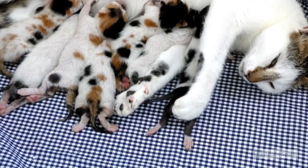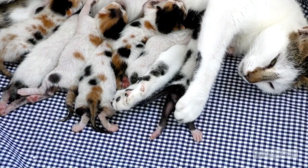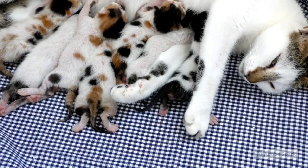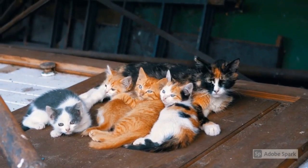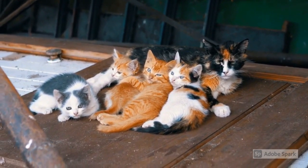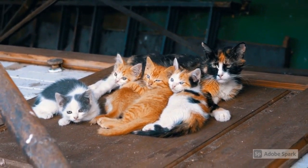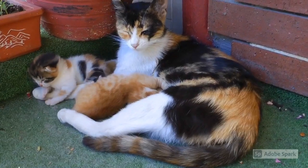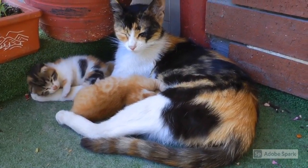I now come to the last variety of the tabby, and this can scarcely be called a tabby proper, as it is nearly destitute of markings except sometimes on the legs and a broad black band along the back. It is mostly of a deep brown, ticked with black, somewhat resembling the back of a wild, only not-so-gray, rabbit.